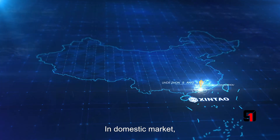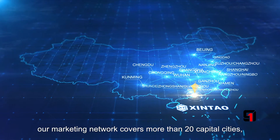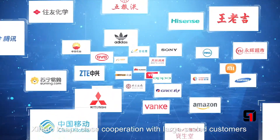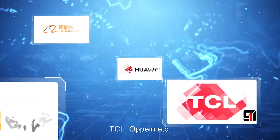In the domestic market, our marketing network covers more than 20 capital cities. We keep close cooperation with large-scale customers like Huawei, DCL, Ebony, and others.